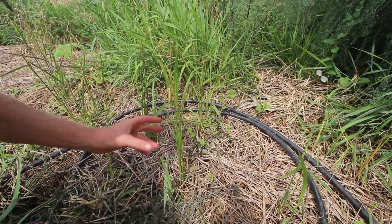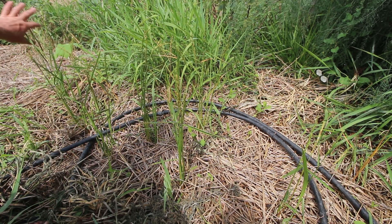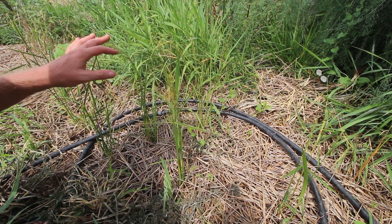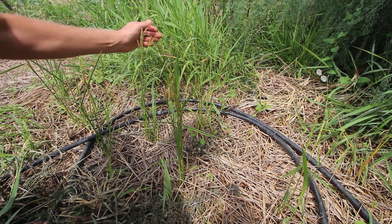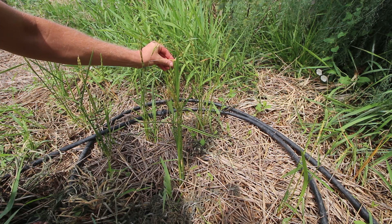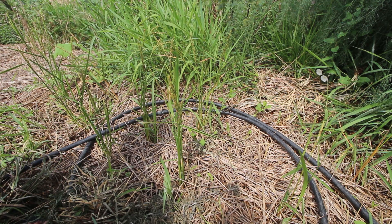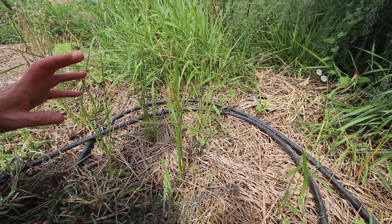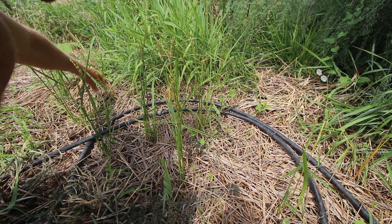I thought I'd give a little update on the rice progress — this is pretty much what we have. Some of the stalks seem to be maturing; these ones are almost dry and I'm wondering if I need to harvest them before the birds get to them. Some of them, like this one, are already drying down.